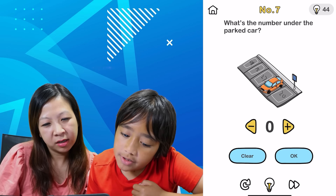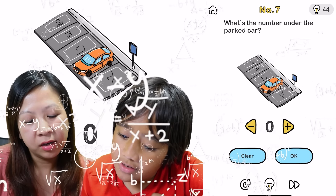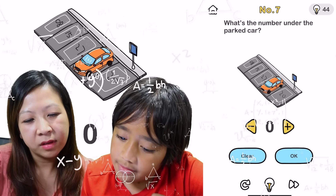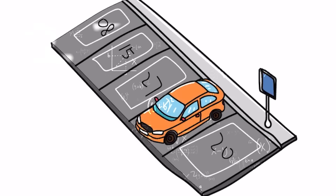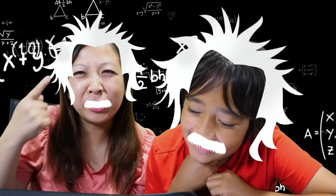What's the number under the parked car? 8, 15, 27. Under the parked car — should we move the parked car? Yay! We're geniuses. Super geniuses. Our IQ is like over a thousand at this point.